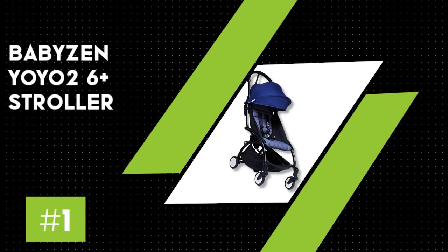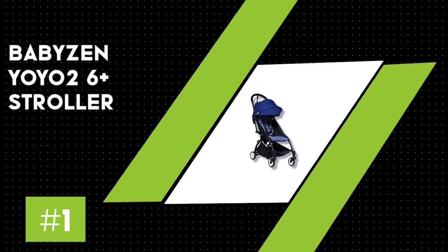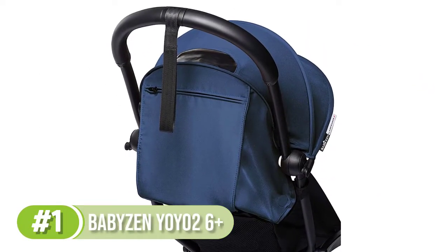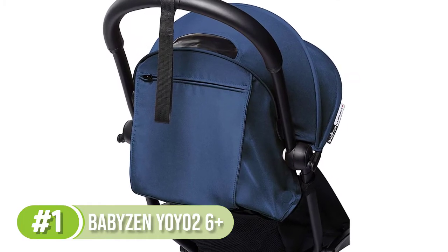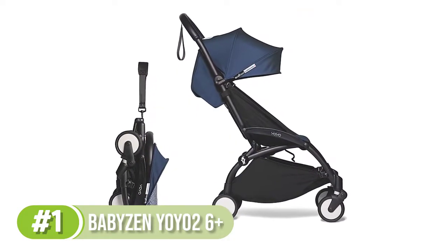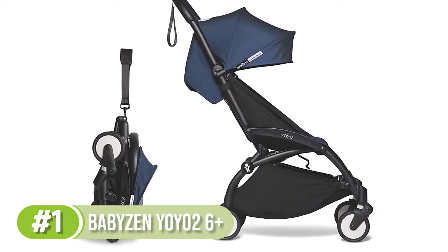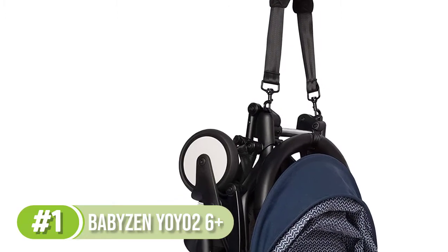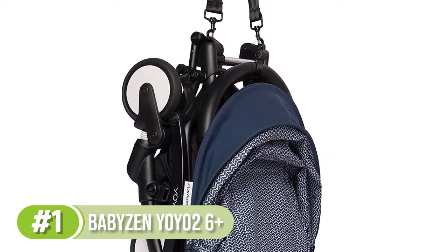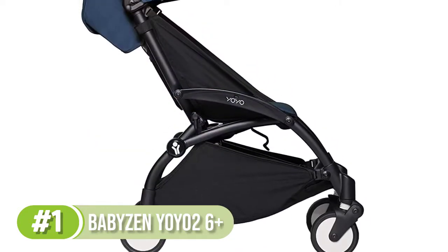Number 1: The Babyzen YOYO 2 6+ Plus Stroller. There'll be times when you don't want a full-size stroller — like if you're traveling, taking a day trip, or know you'll be somewhere with crowds and limited spaces. It's those times that you'll want a lightweight stroller, and the YOYO 2 is one of the best. This popular lightweight option weighs just under 14 pounds and folds up quickly and easily with one hand. It's designed to fit in the overhead baggage compartment of a plane and features a built-in strap so you can sling it right over your shoulder and carry it when not in use.